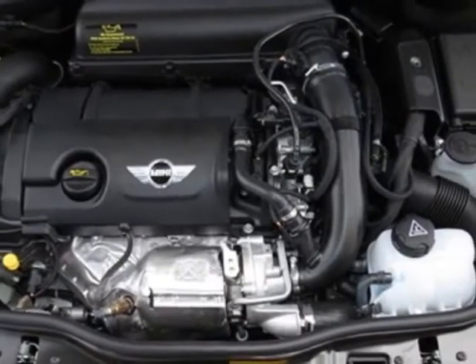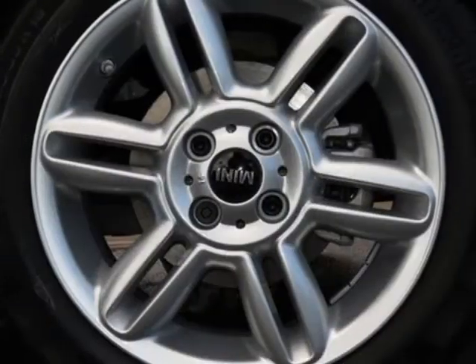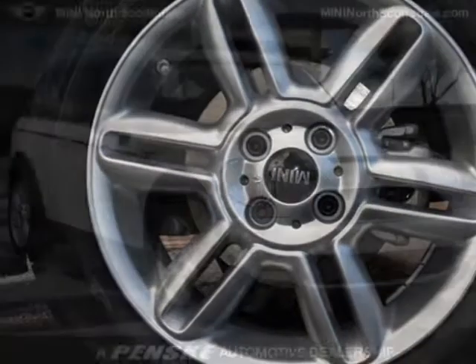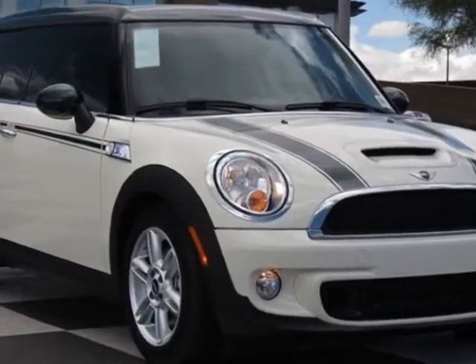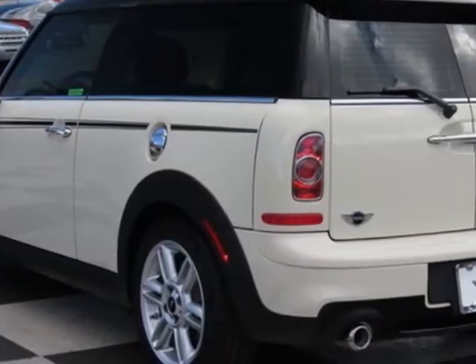16 inches x 6.5 6-star spoke alloy wheels, British racing green bonnet and side stripes, center armrest, satellite radio, Mini Green Park, Pepper White, and the Carbon Black leatherette seat trim.